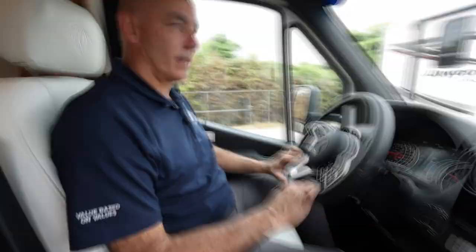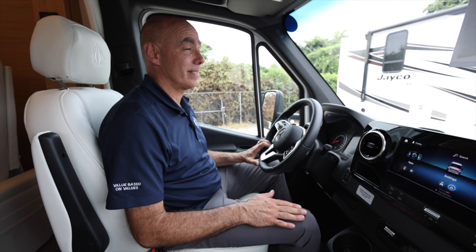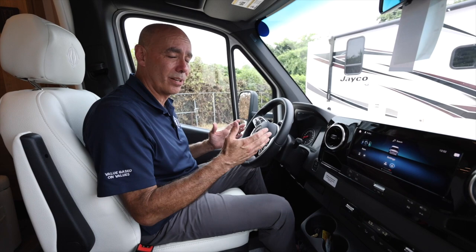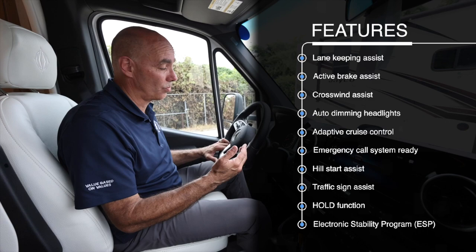I very much enjoy driving the Mercedes-Benz — it handles very nicely, very nimble, with a lot of creature comforts you'd expect from Mercedes. There are some great upgrades in 2023 and beyond — I'll list some on screen — including lane-keeping assist, auto-dimming headlights, auto adaptive cruise control, and road sign assist. So many things that make safety and convenience outstanding while driving this unit.